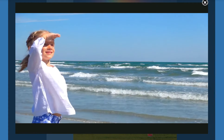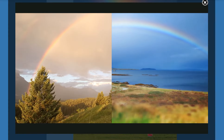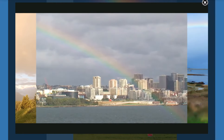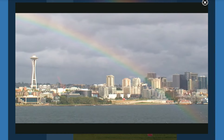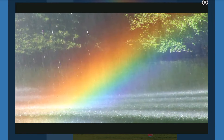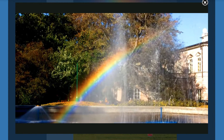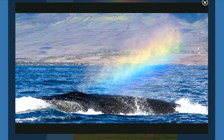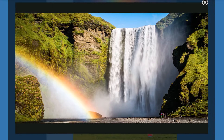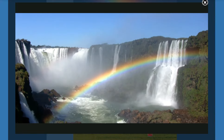Now that you know what a rainbow is, how can you find one? The best time to see a rainbow is in the early morning or late afternoon, right after it rains. But not every rainbow is way up in the sky. Rainbows can form close to the ground, as long as there are water droplets in the air. A rainbow can appear near a sprinkler, in a whale's spout, or even in a waterfall. All of these things put tiny droplets of water in the air.